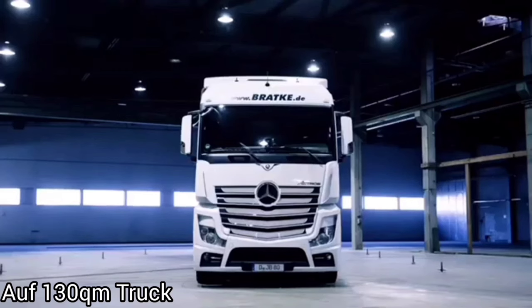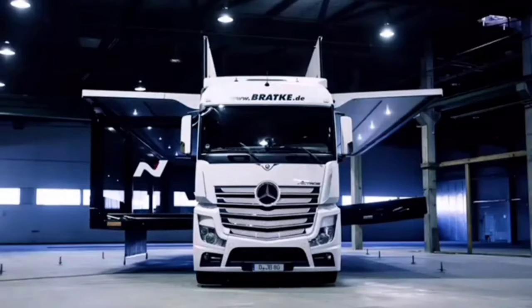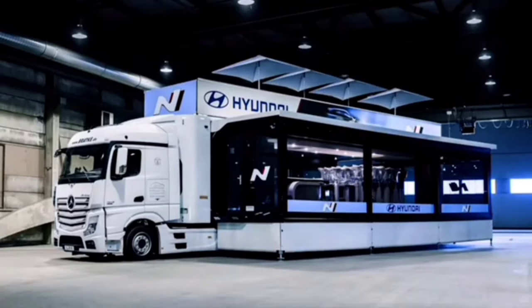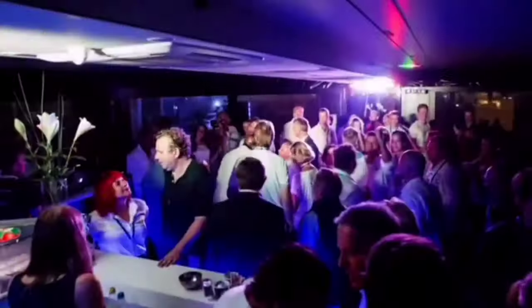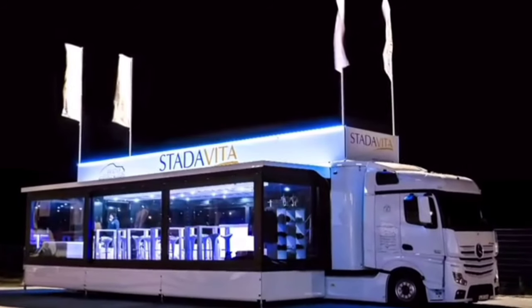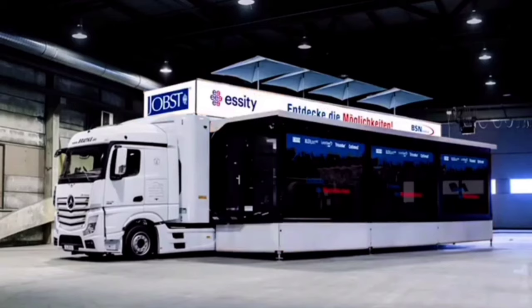This truck easily expands into a full entertainment space. Touring brands should look no further than the BRAC truck. The expandable mobile event space goes from 0 to 130 square meters in 20 minutes. When you're done showcasing your products, it folds right back up so you can be off to the next location.